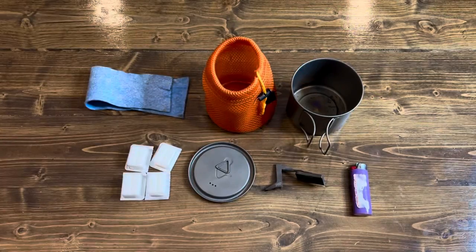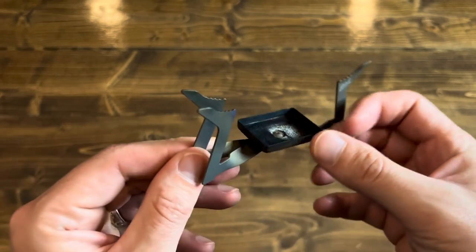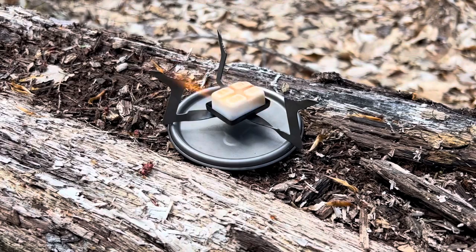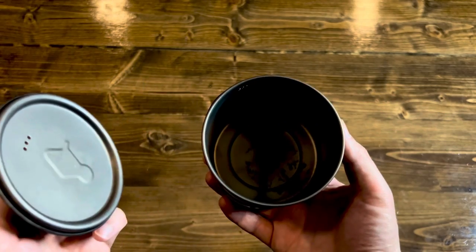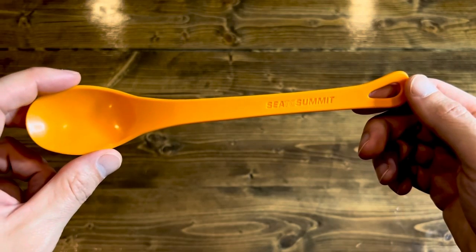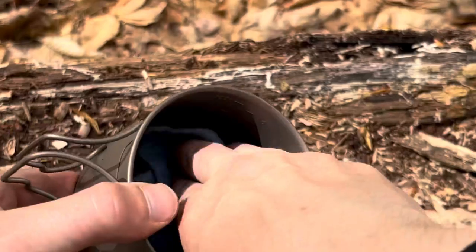For my cook kit: the Esbit folding aluminum stove — I use Esbit fuel tabs with this setup — a Toks 550-milliliter pot, the Sea to Summit long-handled plastic spoon, and a blue chamois for wiping down my pot.